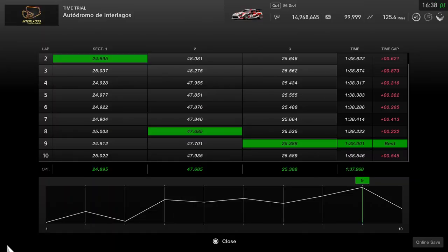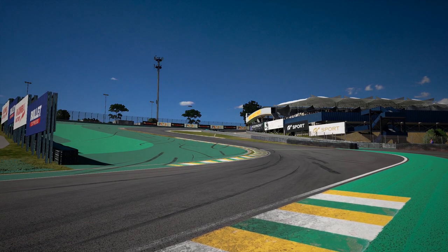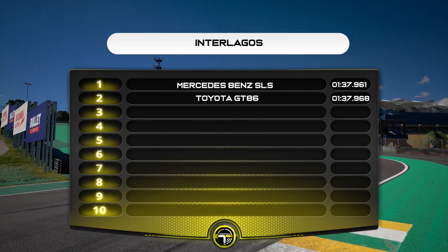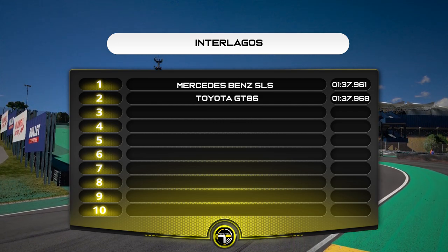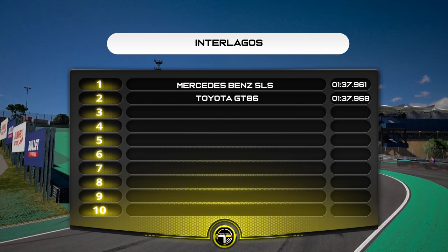In terms of the optimum there, we're down to a 37.968, which is sort of the barrier we're looking at for Group 4 — if you can get in the 37s, it seems like a pretty good shout so far. Just to compare against that Mercedes: 7-tenth difference. The SLS has a lot more grunt; the Toyota is very much more of a handling car, but they're very close at Interlagos, very close indeed.